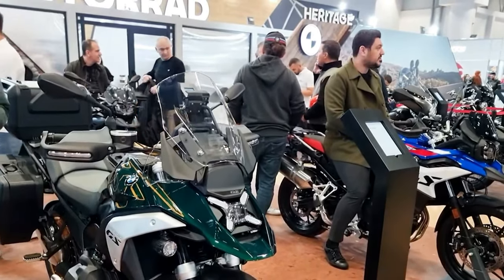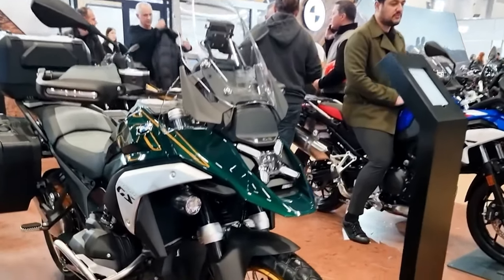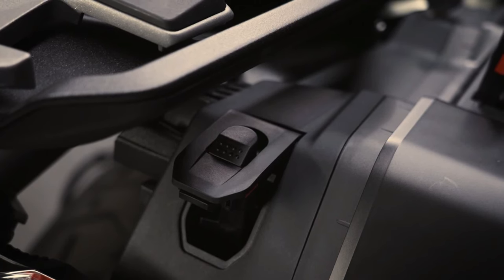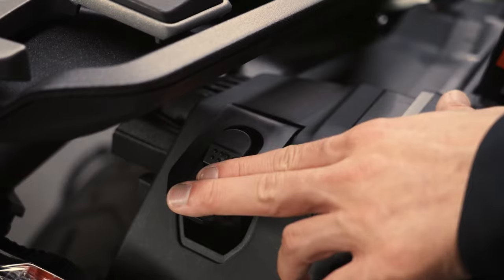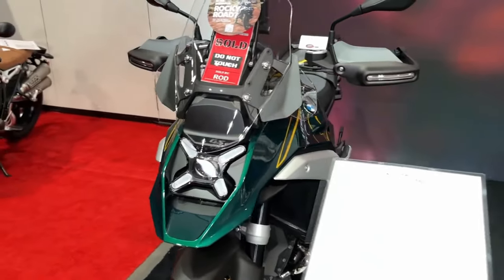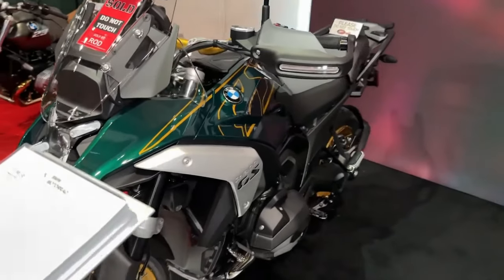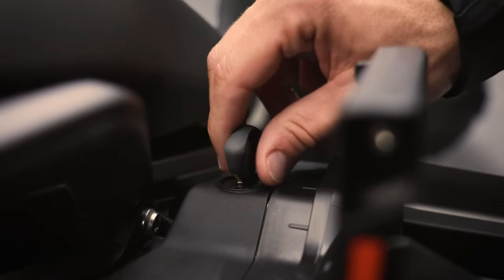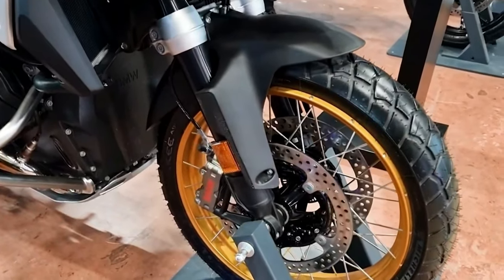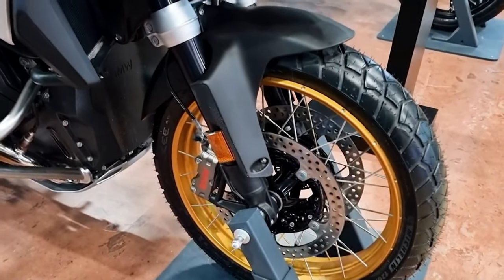As usual, the heart of the R1300GS is BMW Motorad's legendary boxer twin, which it has been manufacturing in Germany for more than 100 years. Featuring a larger capacity with more radical bore and stroke measurements — 106.5mm by 73mm — the 1300cc engine continues to be air-oil-water cooled with four-valve cylinder heads and dual overhead camshafts.